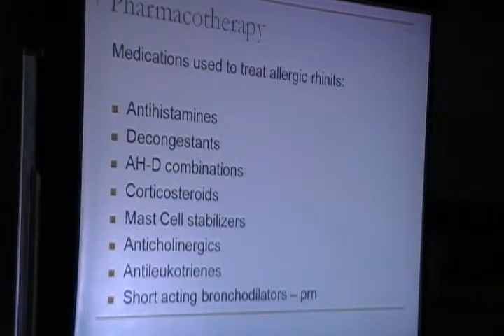For pharmacotherapy, she was put on antihistamines, decongestants, and corticosteroids — but not all of them. She was given a combination of a mast cell stabiliser and antihistamine. Because she had asthmatic symptoms, she was also given short-acting bronchodilators PRN. There was no necessity for long-term inhaled corticosteroids in this case.